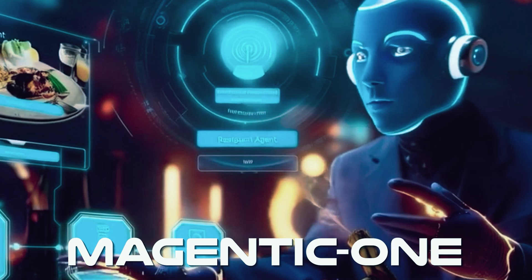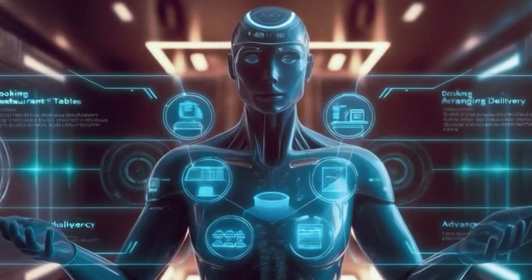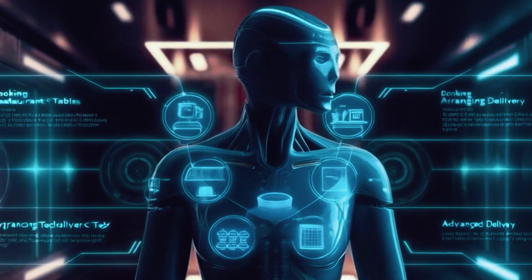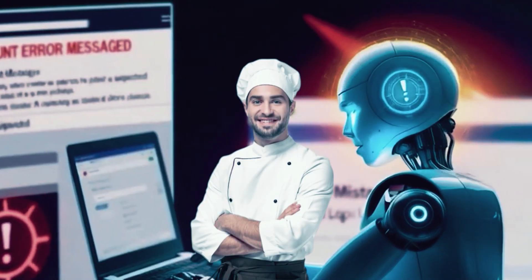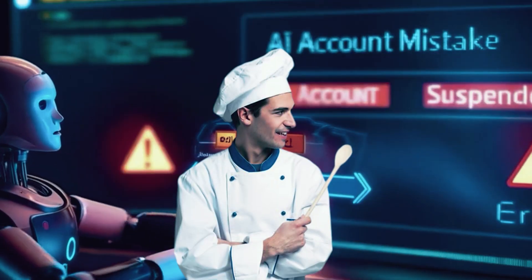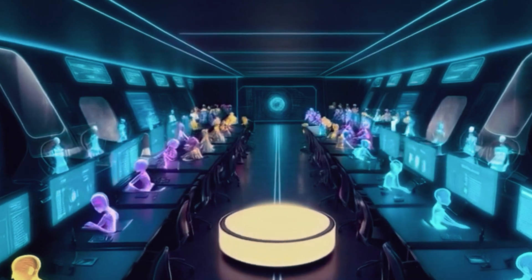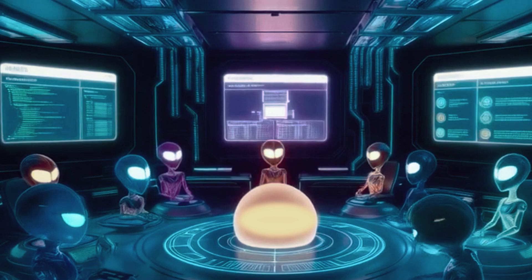Chef Magentic One is the master planner — the Gordon Ramsay of collaboration. When the banquet challenge comes up, Magentic One doesn't head to the kitchen alone. Instead, it assembles a dream team of sous-chefs: one specializes in appetizers, another in entrees, and a third handles desserts. Magentic One coordinates everything, making sure each chef knows their role and that every dish comes out perfectly timed and plated.